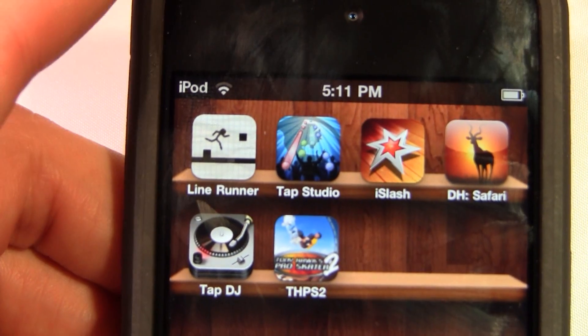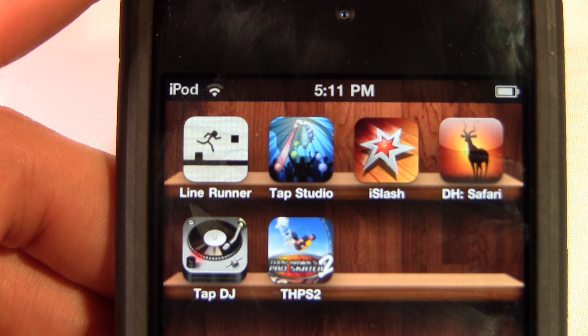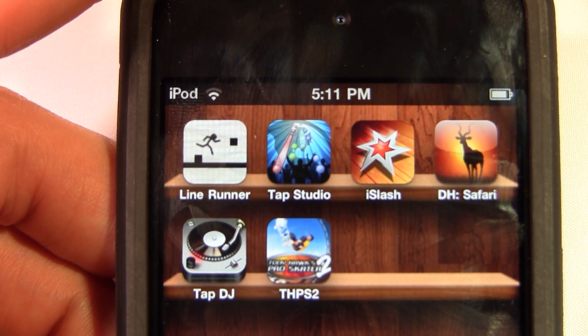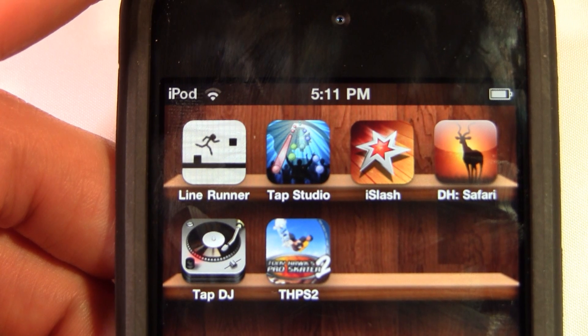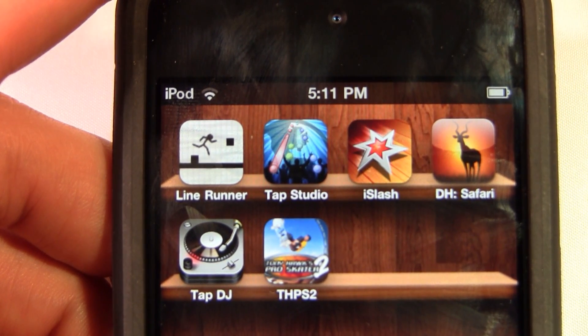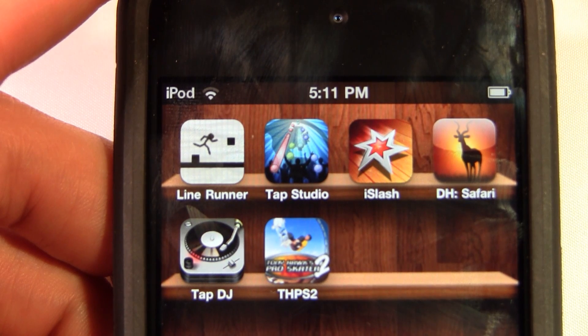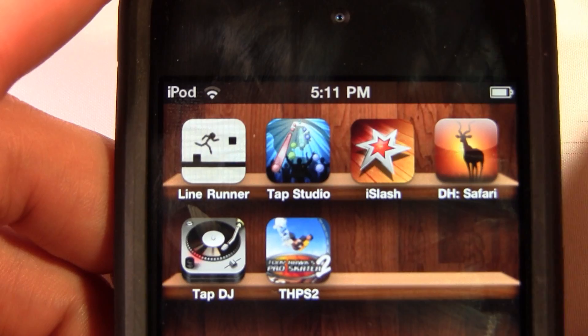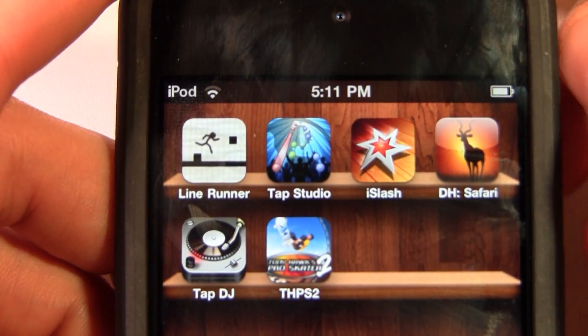The second app we're going to review is the new Tap Studio, one of the most user-friendly applications I've seen. If you're familiar with the Tap Tap series on the iPod and iPhone, what this app will allow you to do is upload your music from your library. You completely create and customize all of the song tabs, select when you're going to play, and then you can upload it to a database and play other people's uploads as well.